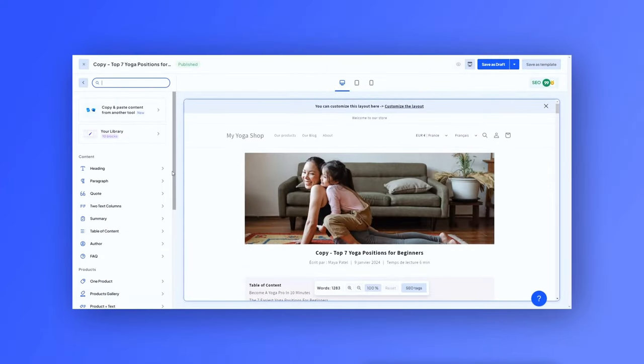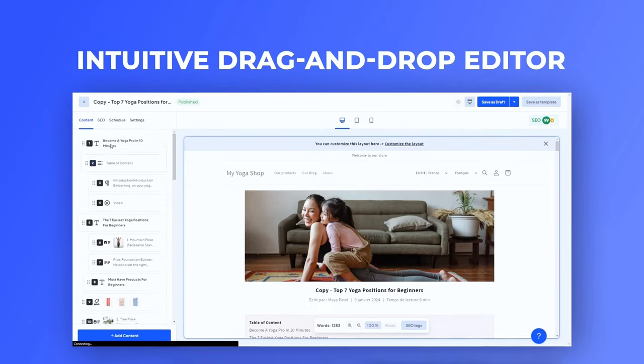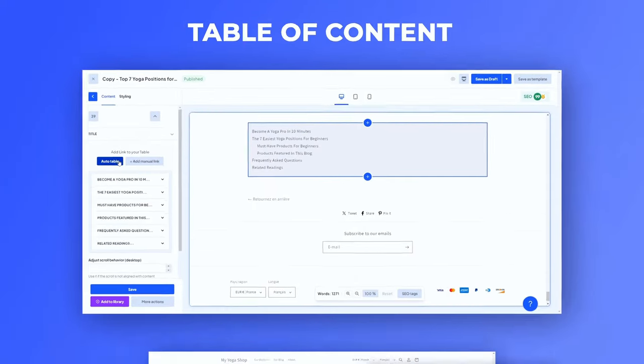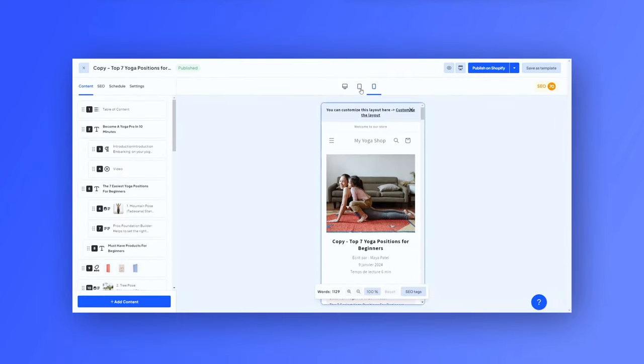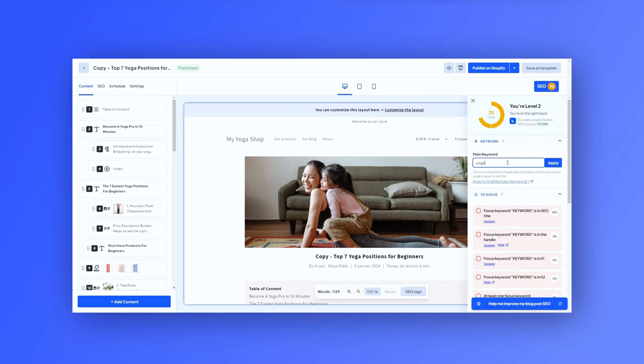Shopify merchants, if you're tired of creating boring blog posts, then it's time to spice things up with Bloggle. Creating functional blogs has never been easier — simply drag and drop and you're good to go. You can add captivating visuals, table of contents, showcase your products, and even launch a community of loyal customers with Klaviyo newsletter forms. Our blogs are equally responsive for all screens and optimized to rank high in SERPs. Download now and let's make money with Bloggle.